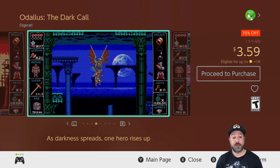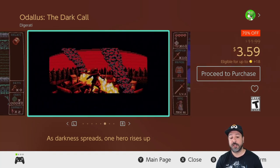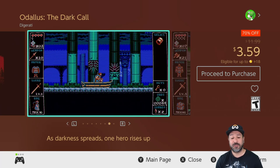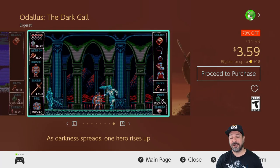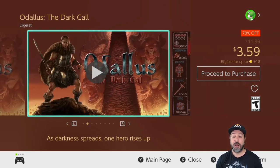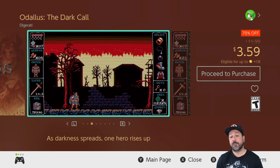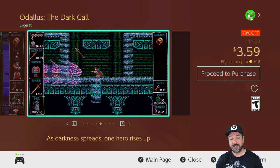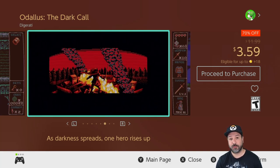Next is Odalis: The Dark Call — the other game sometimes bundled with Onekin — at 70% off for $3.59. At this price I still find it's an excellent value to pick up. It's another 2D action platformer, this time with more of a Castlevania-like influence and some RPG elements thrown in. Another excellent game for anyone into that old-school style and a great pickup for this week.